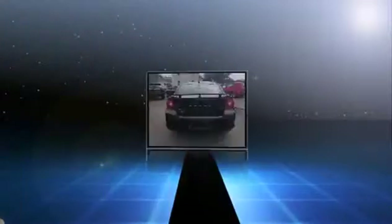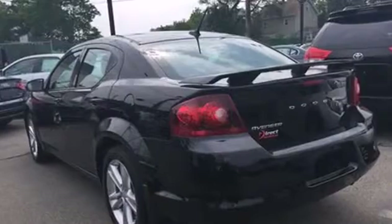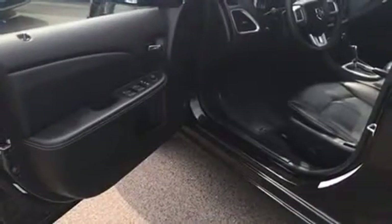It's equipped with tons of terrific amenities, but it won't break your budget, such as remote keyless entry, front and rear reading lights, a tachometer, and an outside temperature display.